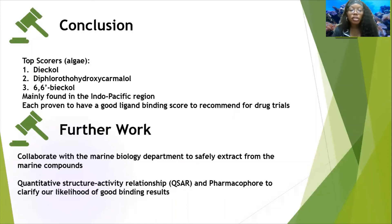We would also like to perform quantitative structure-activity relationship analysis, and form additional support to clarify the likelihood of good binding results as part of future work.